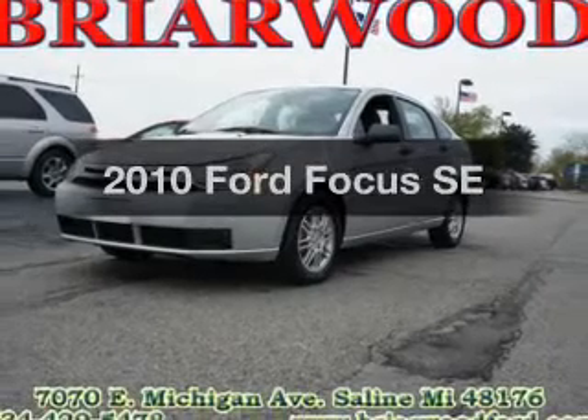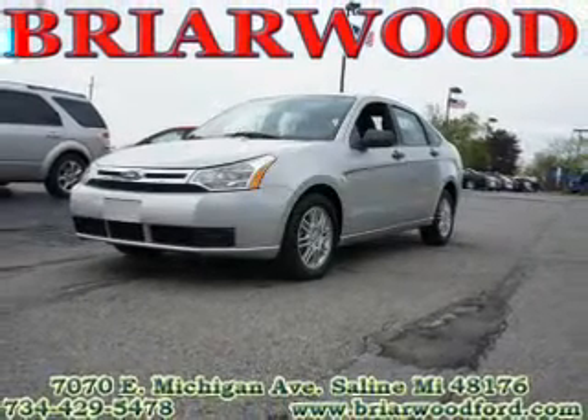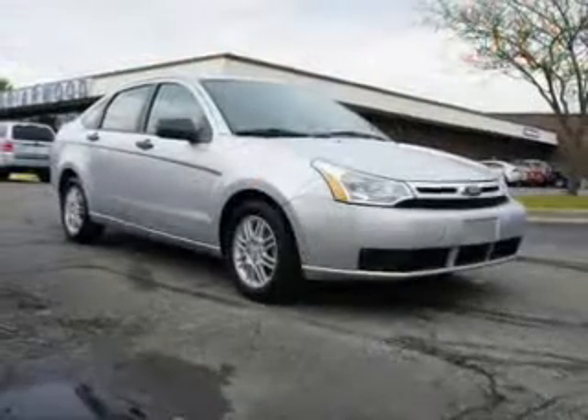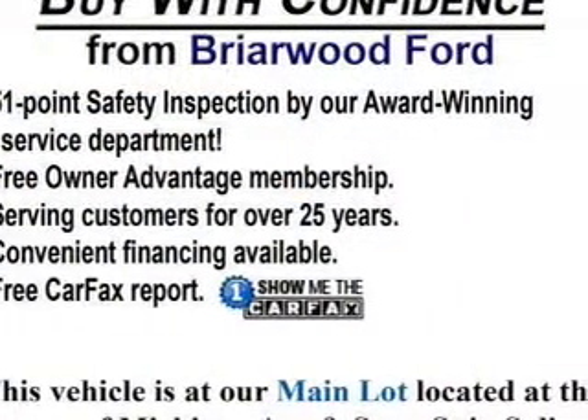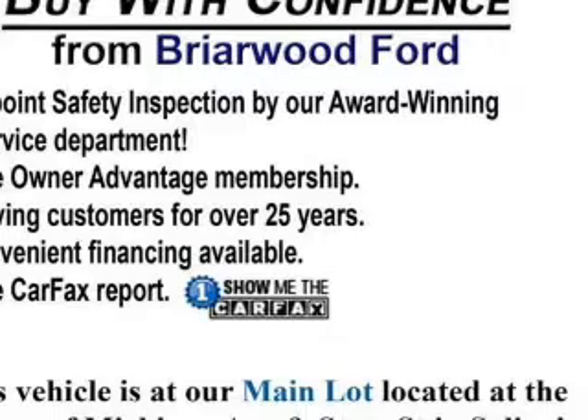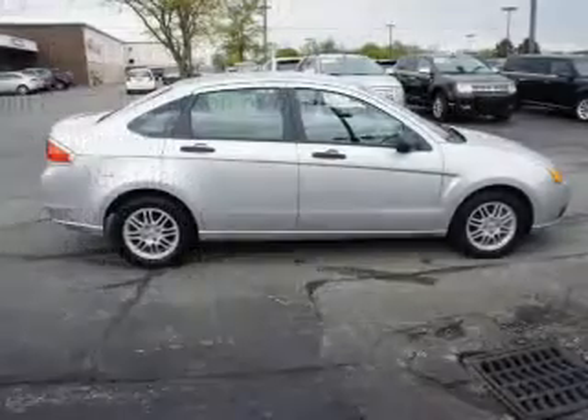Presenting the 2010 Ford Focus — everything you need under one roof with this great vehicle. With an efficient 4-cylinder engine, the powertrain includes front-wheel drive driven by an automatic transmission. The anti-lock braking system will keep you safe on the road.